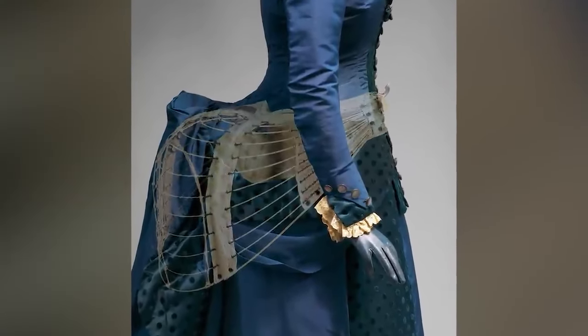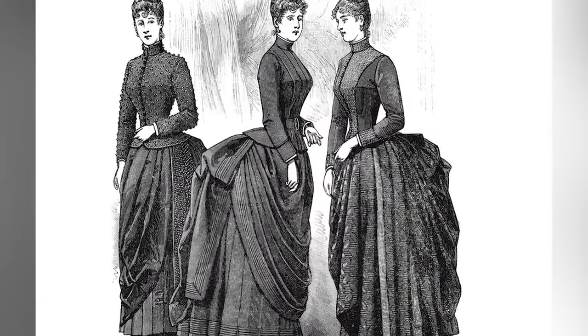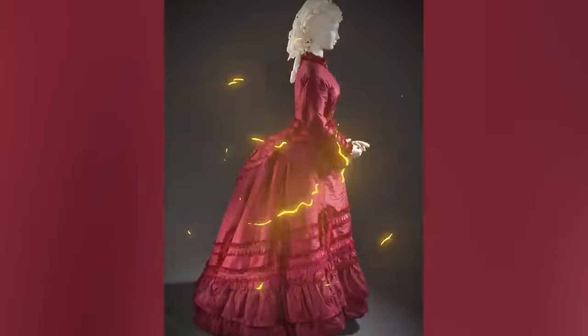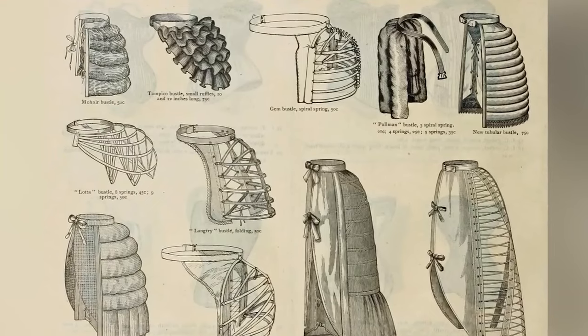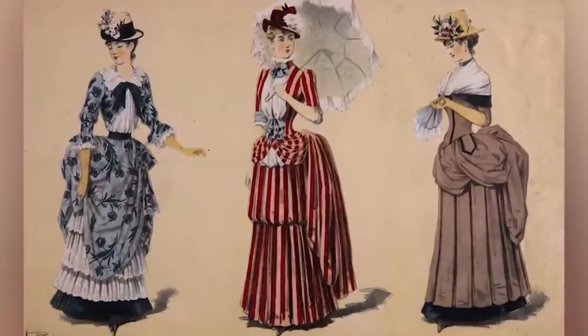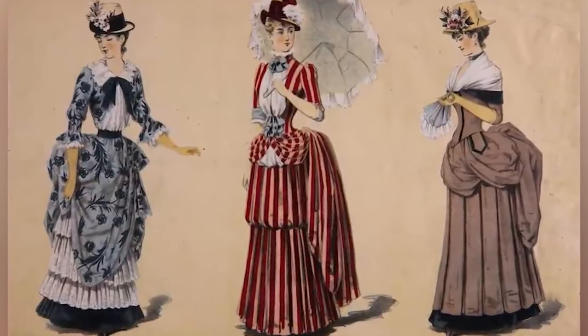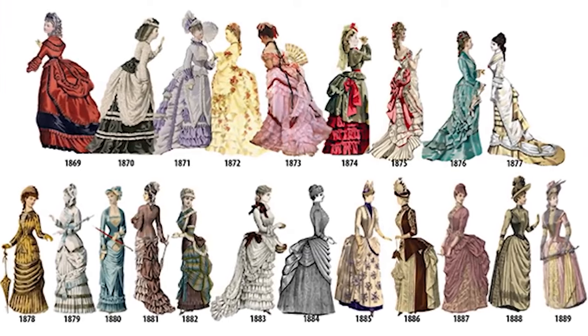Number three: bustles. While corsets are one nightmare, bustles are an entirely different one. Tiny waist wasn't enough — had to get a big dump truck shape as well. Bustles were also known as the Grecian bend. They came to town in the 1870s, taking the idea of wearing a cage skirt to just having the back part extend out. Then fabric was draped behind the butt — hope you don't like sitting down. Corsets would move your organs around slowly; bustles would slowly damage your back. Let's leave this one in the 1800s.